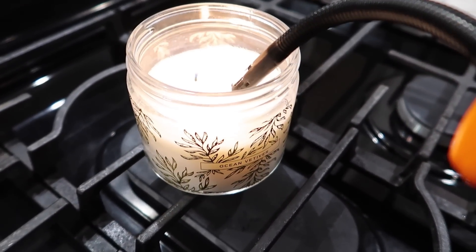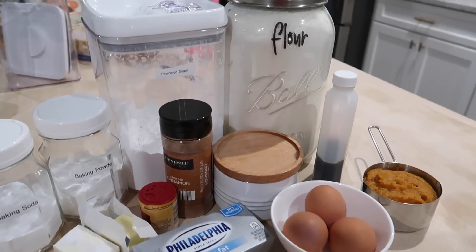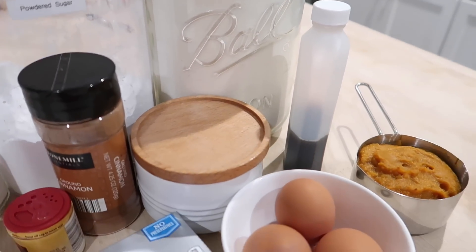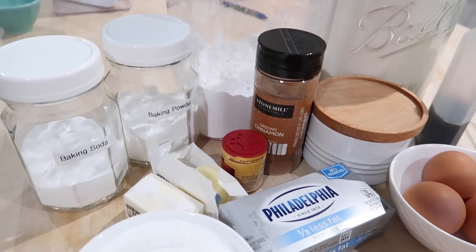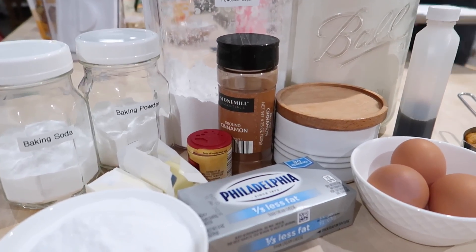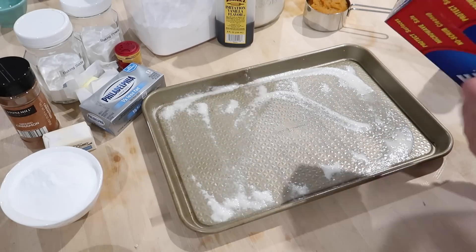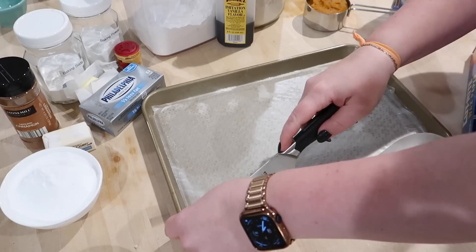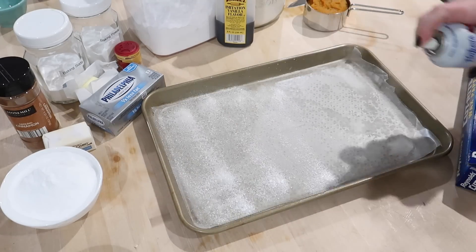I wanted to show you guys how to make the Libby's recipe pumpkin roll cake — it's been a while since I've made one. Here's what you need: flour and powdered sugar, also some vanilla, some pureed pumpkin, three eggs, some salt, cinnamon, ground cloves, baking powder, baking soda, some cream cheese, butter, and some regular sugar. I'm using the one third less fat cream cheese. Then I just have a 15 by 10 jelly roll pan here — I'm greasing that with some Baker's Joy spray. You do want to line this pan with wax paper; this is literally the only time you want to put wax paper in the oven, but for this particular recipe it does work since it's only in the oven for about 12 or 13 minutes.